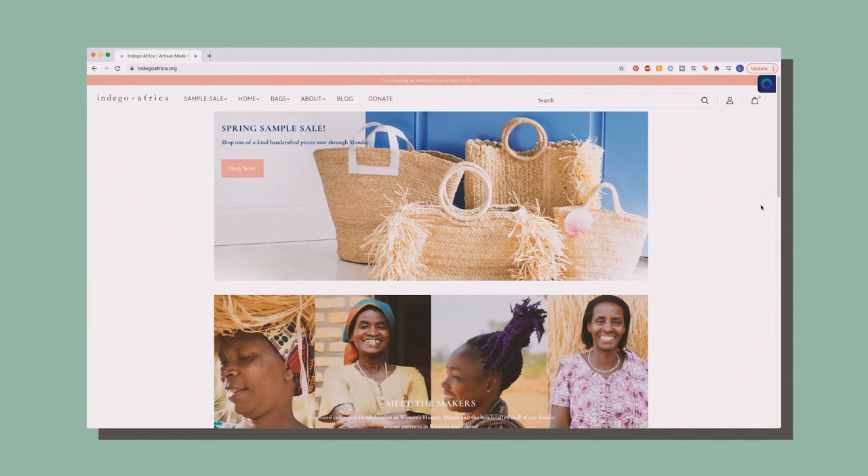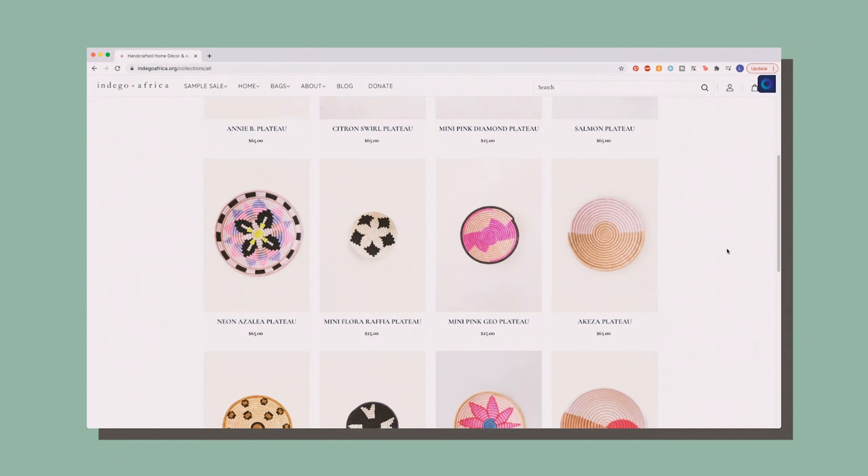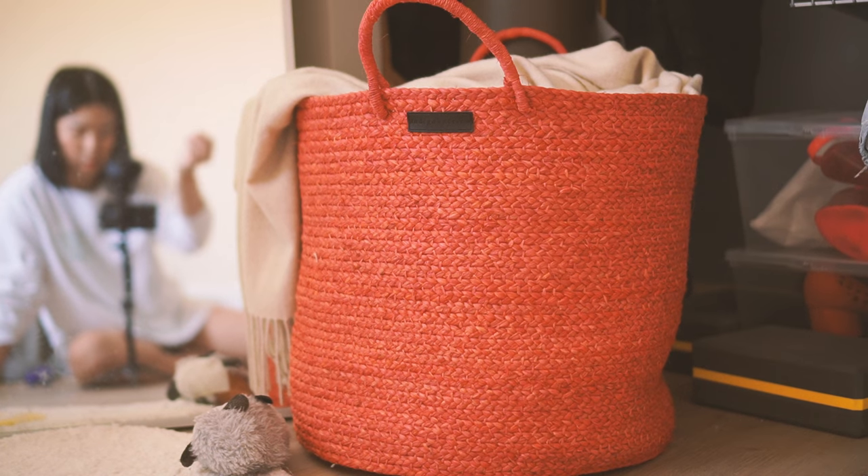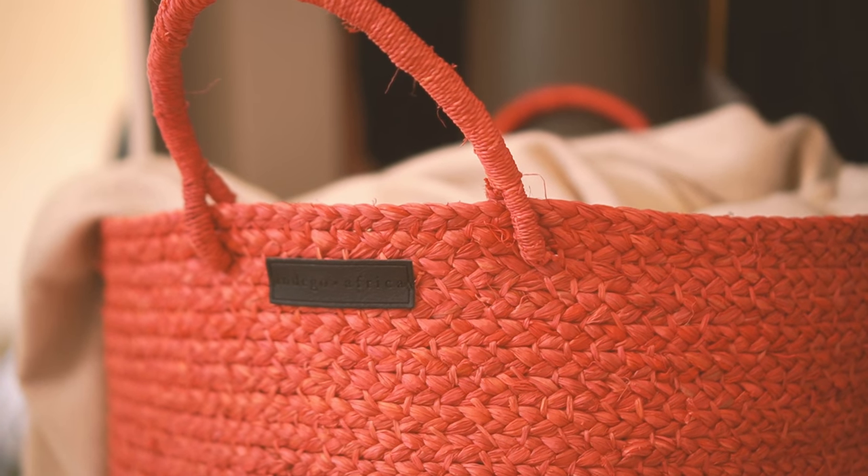I'm torn because I'm a thrifty person and love saving money, but I also want to support local artists. This is where Indigo comes in. Indigo is a non-profit organization that sells handmade woven goods made by women in Rwanda and Ghana. It's all laid out on their website — they even include their financials, which is incredible. Everything on there is spectacular. I got a big woven basket and also a hat. The shapes they make are definitely worth checking out.